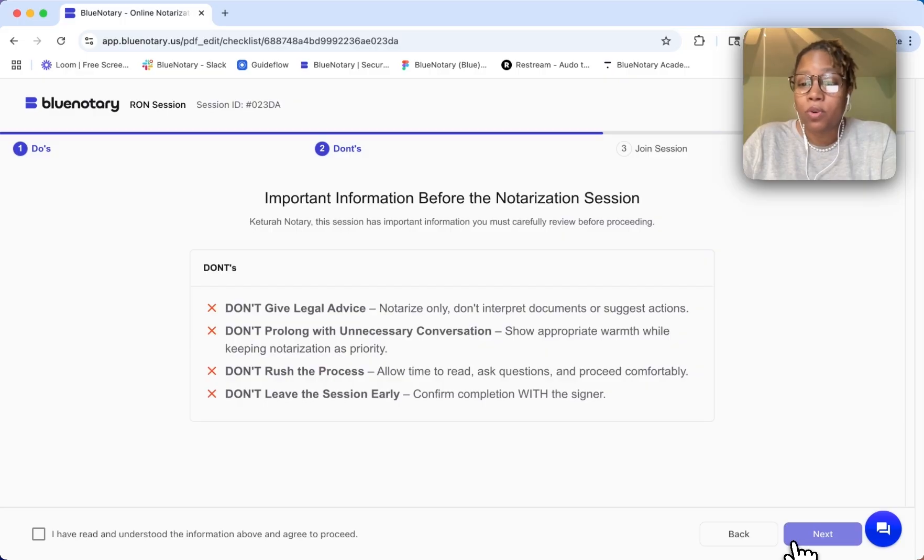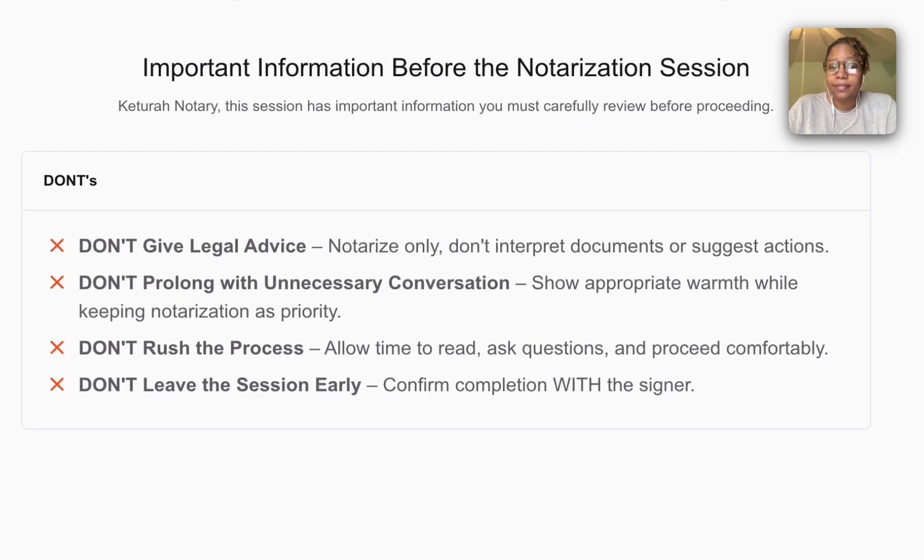Now, this is more important information I need to know before I take this open call. I don't give legal advice. I don't prolong the session with unnecessary conversation, being respectful of the signer's time while being appropriately warm.